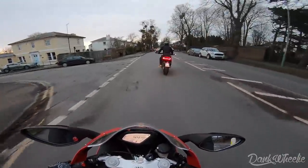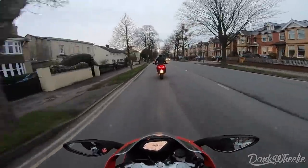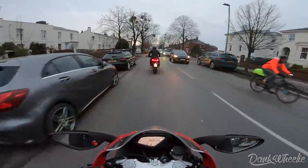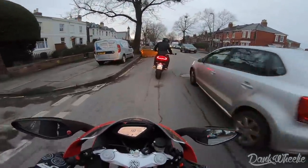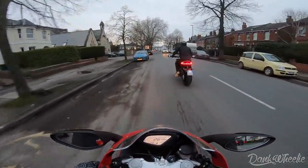I wonder how fast the cop cars are over here. Any fun facts about the UK, drop them in the comments — I'm really curious about this area. Everything is totally different and it's just a really interesting place. Everybody local probably thinks it's not that interesting, but first time over here, man, I'm just soaking everything up.